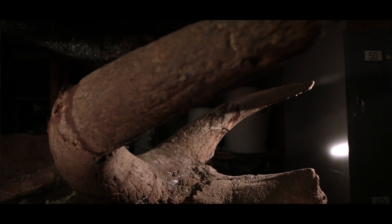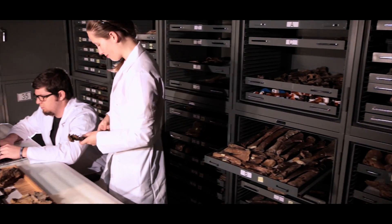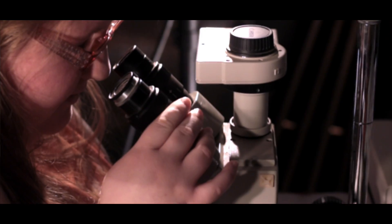Southwestern has been involved since 1997. And then in 1999, it was a class that was taught with two or three students. And from then it's grown. We go to Wyoming each June and spend a month there excavating the remains of these dinosaurs.